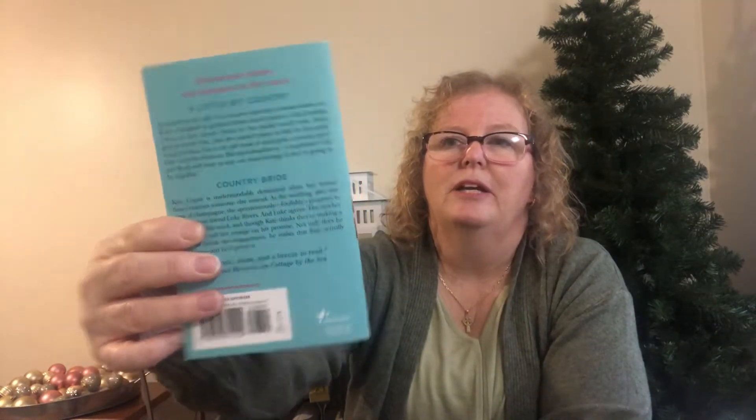I got Debbie Macomber's A Country Affair — $11.99 Canadian — another number one New York Times bestselling author. I got that one as well.